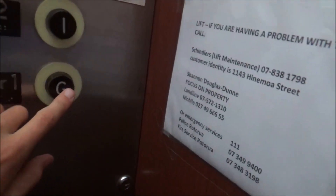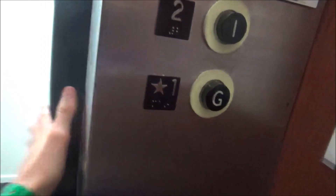This is the lift of the building in Rotorua, it's an Otis. Wow, it's got bumpers, there's no pressure bar, nice cab, the indicator works.